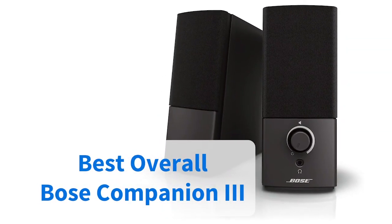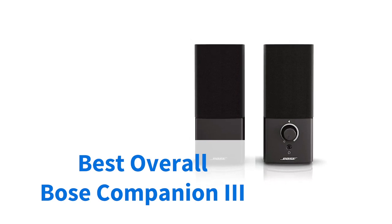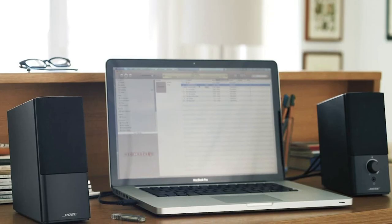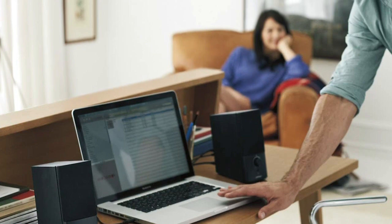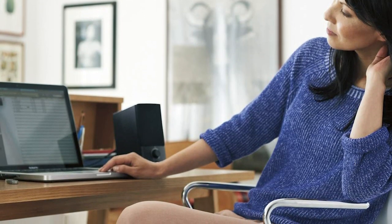Bose Companion is our best pick for overall PC speakers. They have great sound quality, connectivity, they look good, and they're pretty reasonably priced to boot. It's not just us that think so, with more than 8,000 Amazon customers scoring the product very highly in reviews. Much of that comes down to audio clarity, which is comparative to larger speakers, offering pounding bass, clear vocals, and excellent mid-range performance.